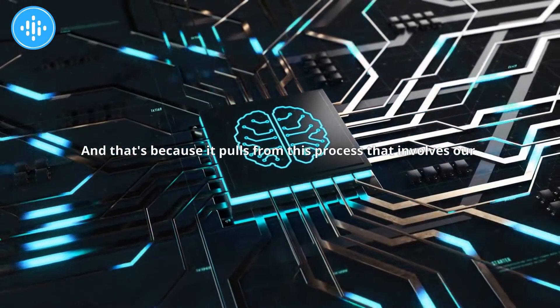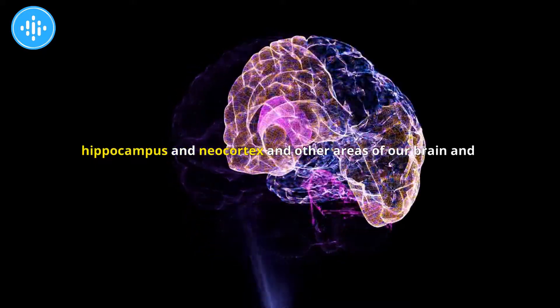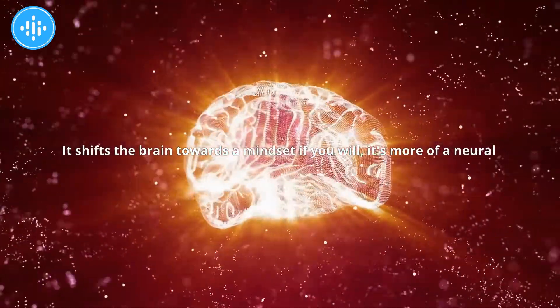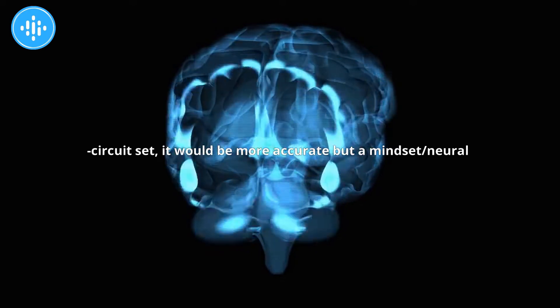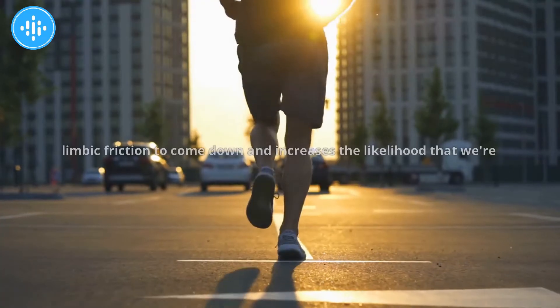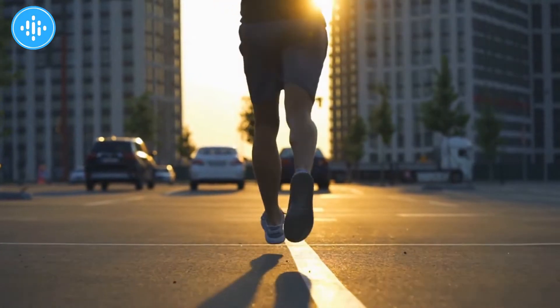That's because it pulls from a process that involves our hippocampus and our neocortex and other areas of our brain and nervous system that engage in procedural memory. It shifts the brain toward a mindset — or more accurately, a neural circuit set — of doing things in a particular sequence, which allows that limbic friction to come down and increases the likelihood that we're going to perform that thing.